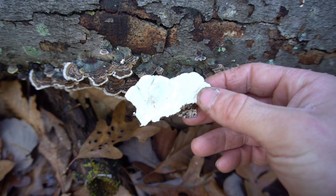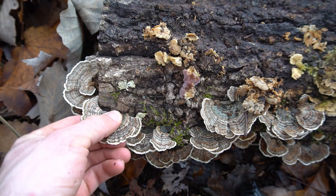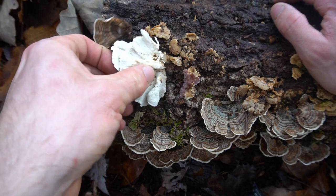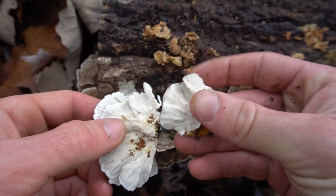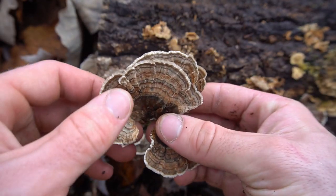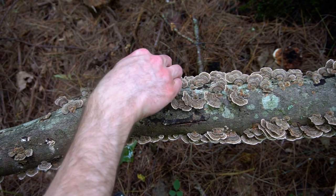Turkey tail is a thin, bendable mushroom that grows on the sides of trees. There are plenty of look-alikes, but this can be easily distinguished by the underside of turkey tail, which is white with small, little pores. Turkey tail have a colorful, velvety surface which can come in a variety of different colors. You can often find turkey tail in great quantity and abundance.